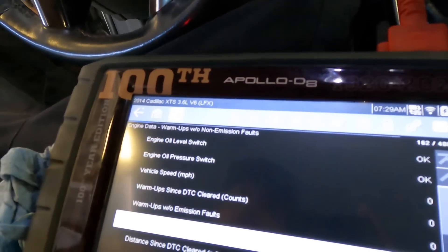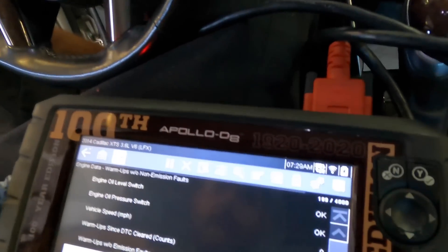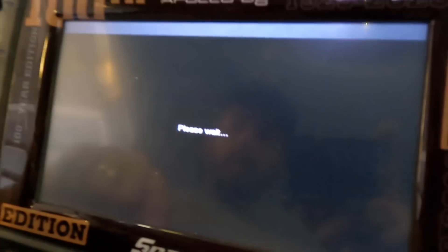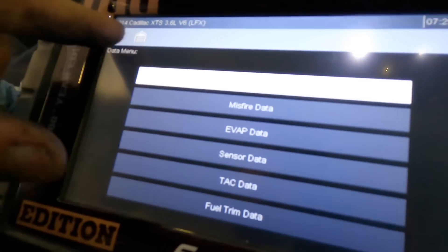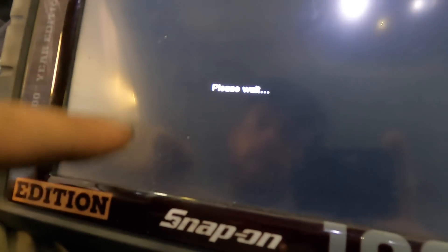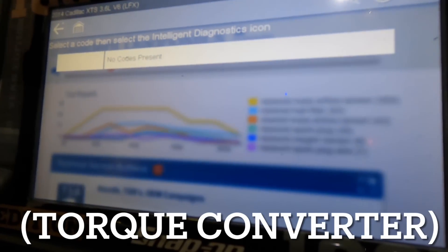So there probably was something stored — a turbine speed code or solenoid code, something like that. There was probably a DTC stored in this transmission and it's been cleared. So I don't have any direction other than the trans does not shift. Let's go back into trans data and drive it again. Hopefully I can get a trouble code while we're out, because I'd really like to know if we have a solenoid fault, a line pressure fault, a turbine fault, or a speed sensor fault.